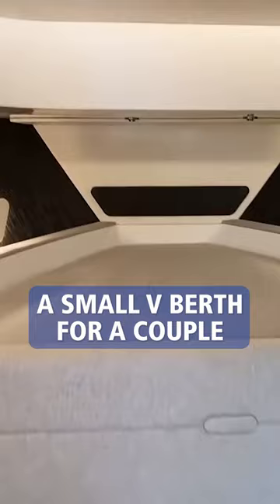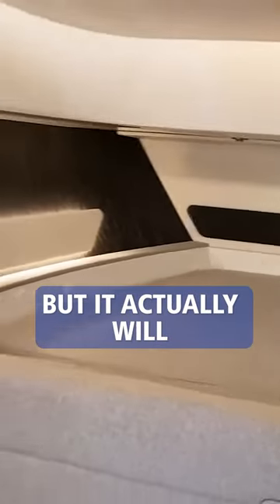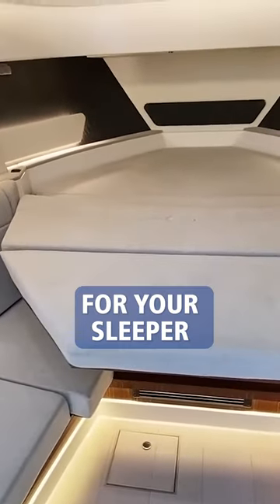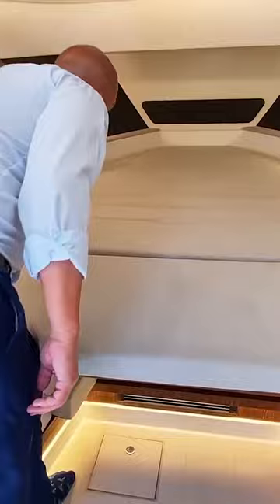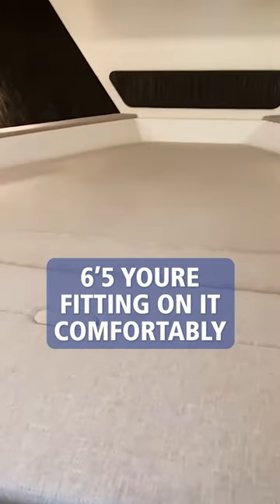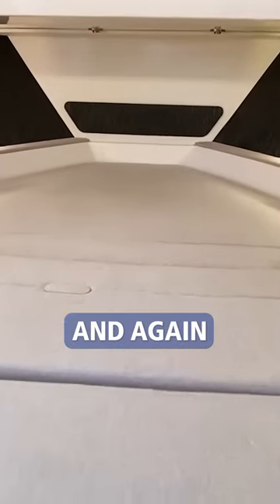A lot of people will look at this and say that's a small v-berth for a couple, but it actually will electrically modify for your sleeper. So you have your spacing up there — at least 6'5", you're fitting on it comfortably.